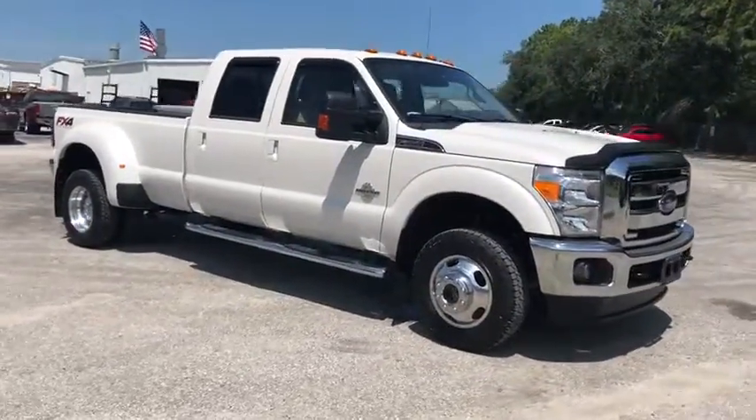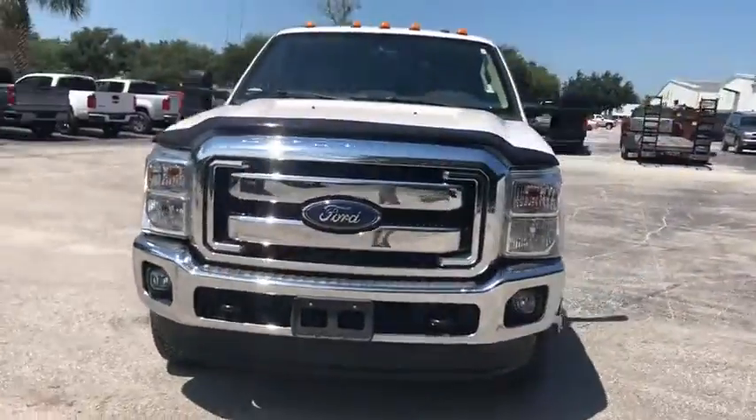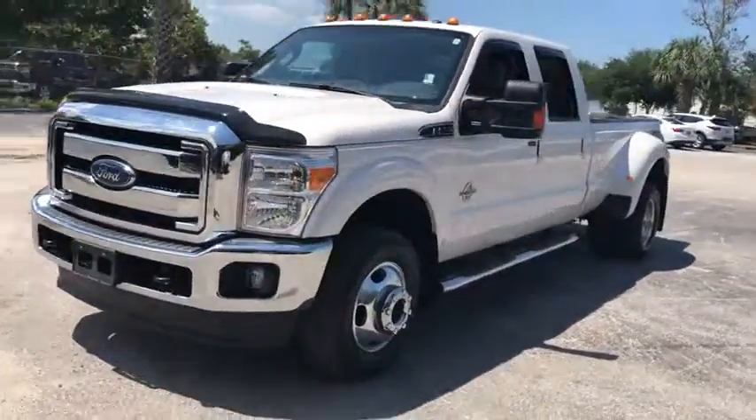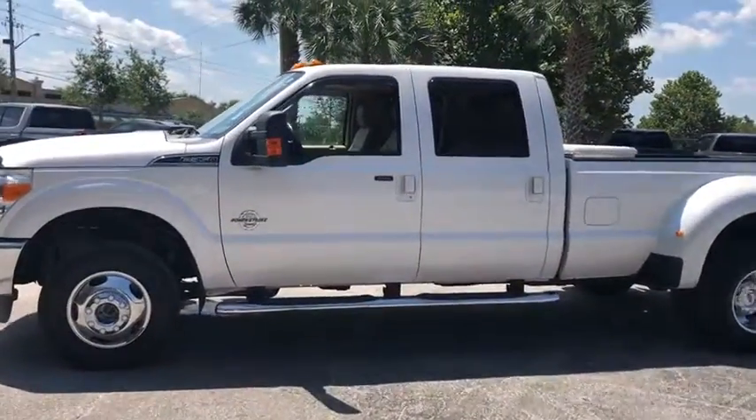Make a great choice today with the 2016 Ford F-350 Super Duty. Head-to-head fuel efficiency, head-to-head towing, head-to-head torque. Ford F-350 Super Duty.